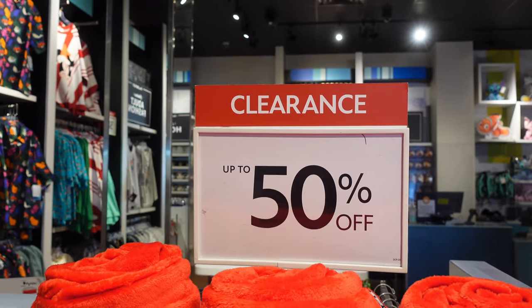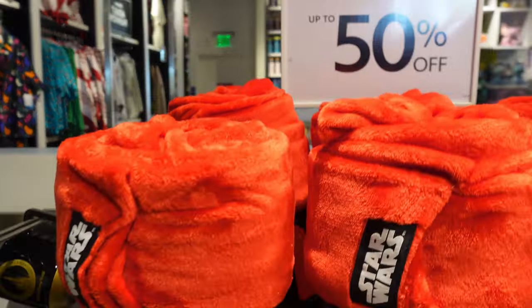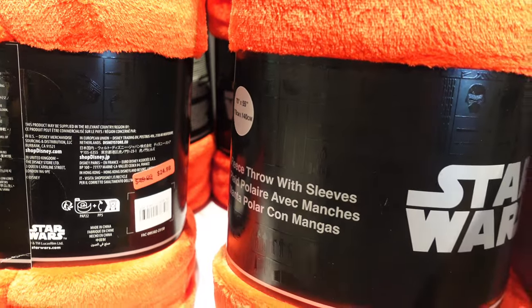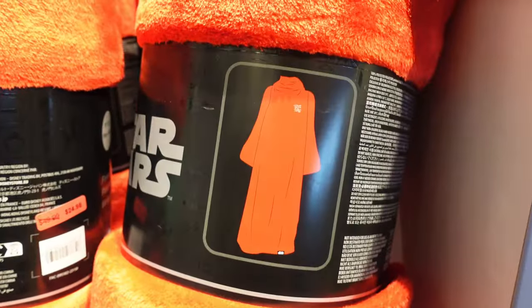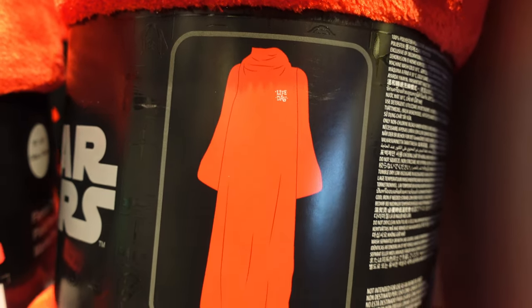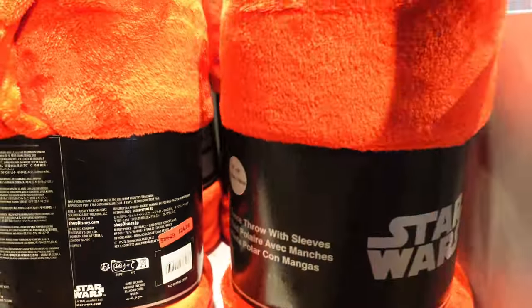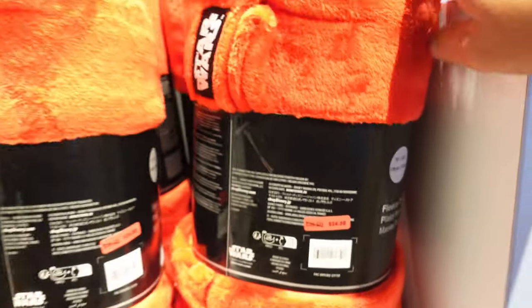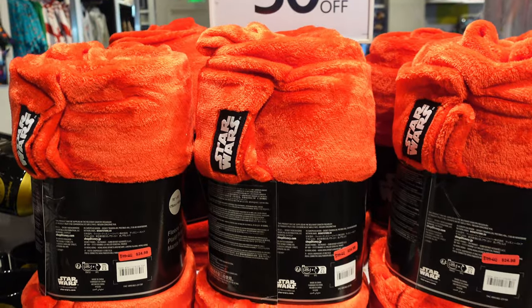Here in the up to 50% off clearance section, they have this pretty cool Life Day fleece throw with sleeves — so it's basically like a Snuggie. It says Life Day on the left side when you're wearing it. Originally it's $49.99, you can get it for $24.98 here. These usually come back during Life Day, but again you can't get them this cheap.